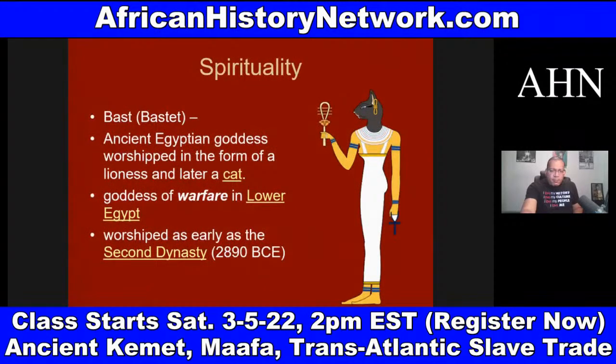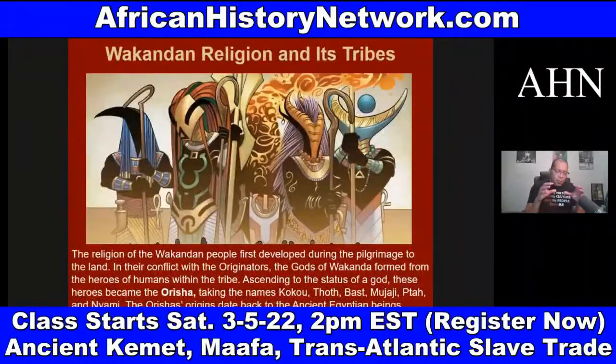We look at the film 'Black Panther' and the African influence in it — there were 11 different African cultures represented in the film. When you see the panther deity of Bast watching over the people of Wakanda, Bast or Bastet in ancient Kemet was the ancient Kemetic goddess — a neter — worshipped in the form of a lioness and later a cat. She was a deity of warfare in Lower Kemet, worshipped as early as the Second Dynasty, around 2,890 BCE.